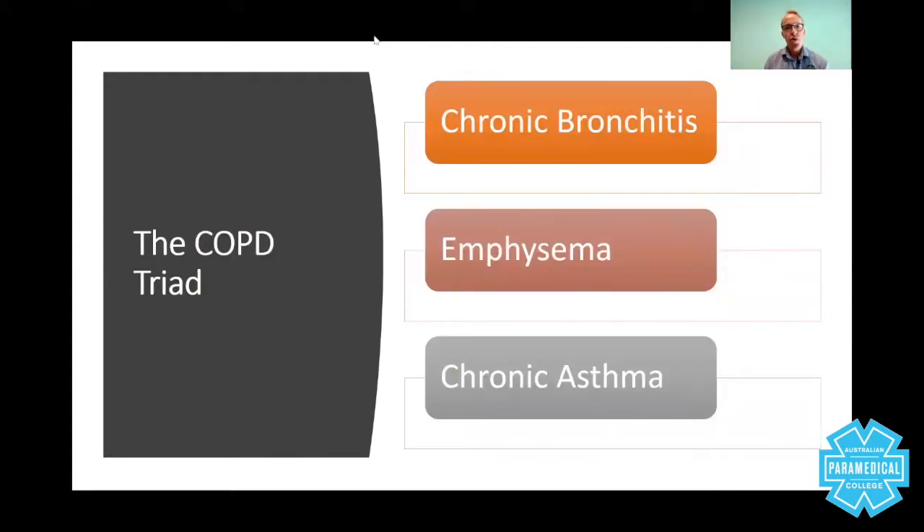The COPD triad consists of three conditions. Chronic bronchitis — 'chronic' means long-term, and 'bronchitis' means inflammation of the bronchioles or bronchi, the lower part of the airways in the lungs. Emphysema is a permanently rounded alveoli — instead of small pockets called alveoli allowing oxygenation and gaseous exchange, you have one huge round pocket which does not help gaseous exchange at all. And chronic asthma — long-term asthma — where you have scarring of the airways manifested over the years, which affects oxygenation and causes acute buildup of mucus.